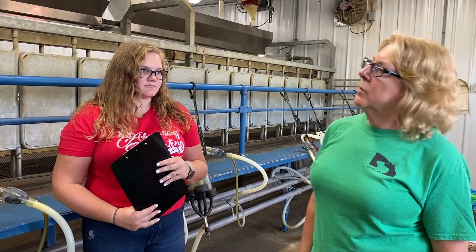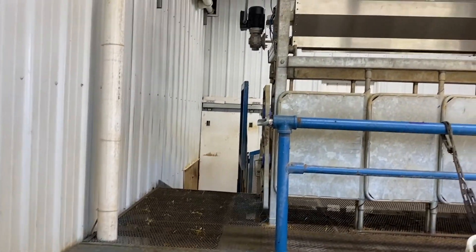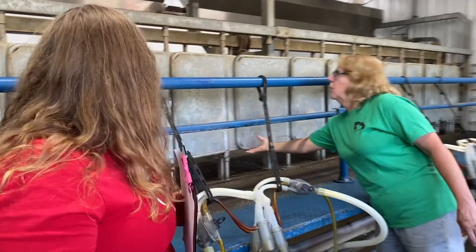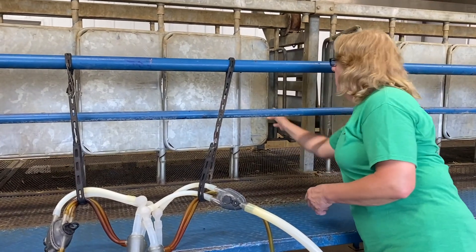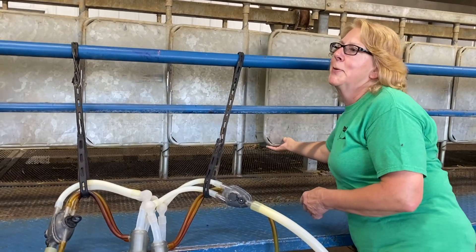We have a parlor system where the goats can come in up the ramp here and they walk all the way down into their stanchions. As they walk, they'll open up one stanchion, and as the next one comes in they open up the next stanchion. Then they come in and there's food in there as incentive to get them in.